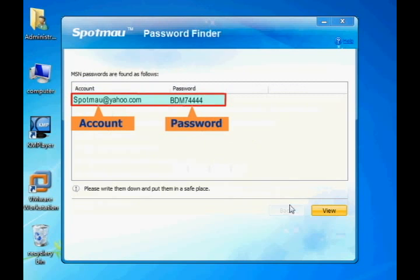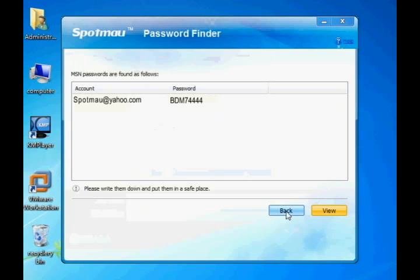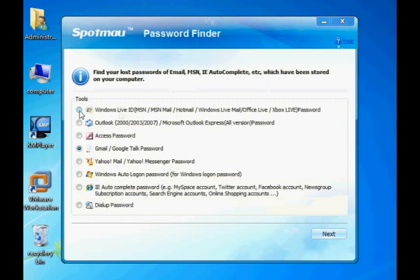The Yahoo Messenger account and password will be displayed. You may also export your password as a text file in case you need it in the future. With the same procedure, you can also find out other account passwords such as MSN, Outlook, and more.